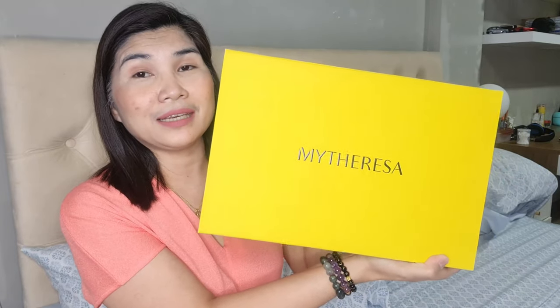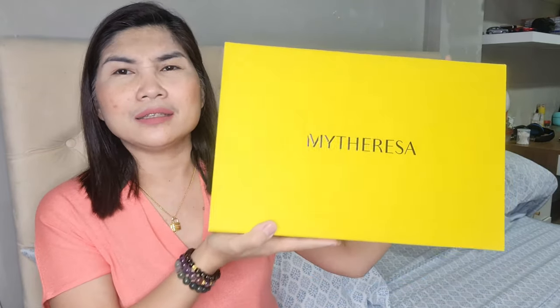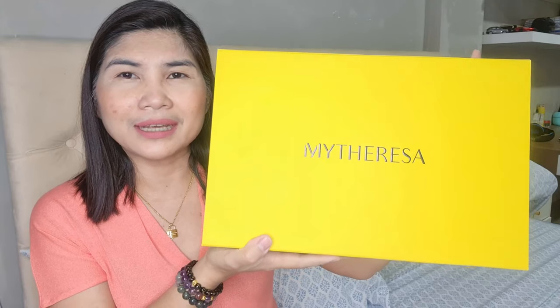Let me show you. This is the box from mytheresa.com. It comes in this packaging — it is so pretty. I bought these on November 23 and it arrived here in the Philippines in just seven days. It's so fast, and they keep you updated on the stages of the delivery.